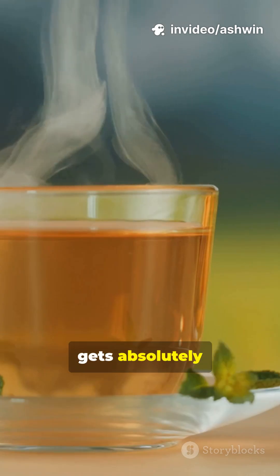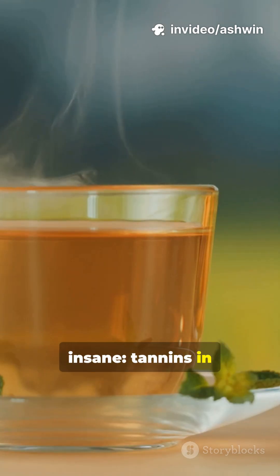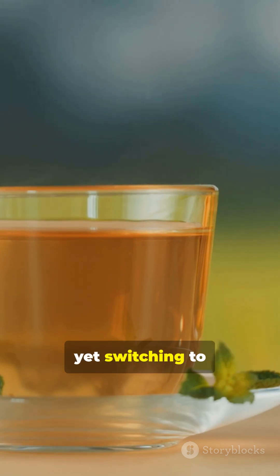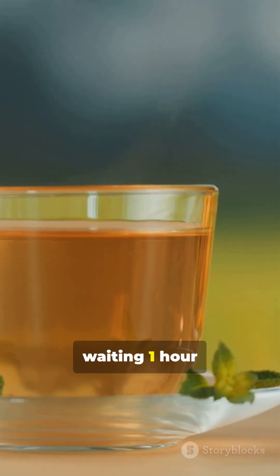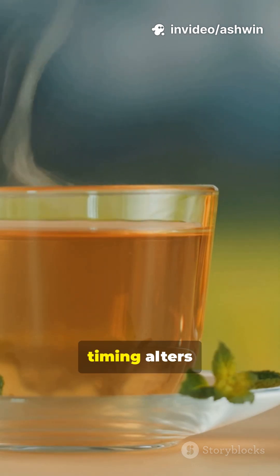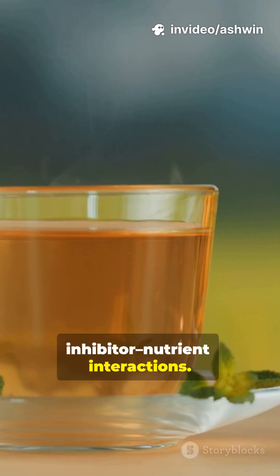But here's where it gets absolutely insane. Tannins in tea and coffee reduce iron absorption by 60% when consumed with meals, yet switching to herbal infusions or waiting one hour post-meal cuts tannin impact to under 10%, illustrating how timing alters inhibitor-nutrient interactions.